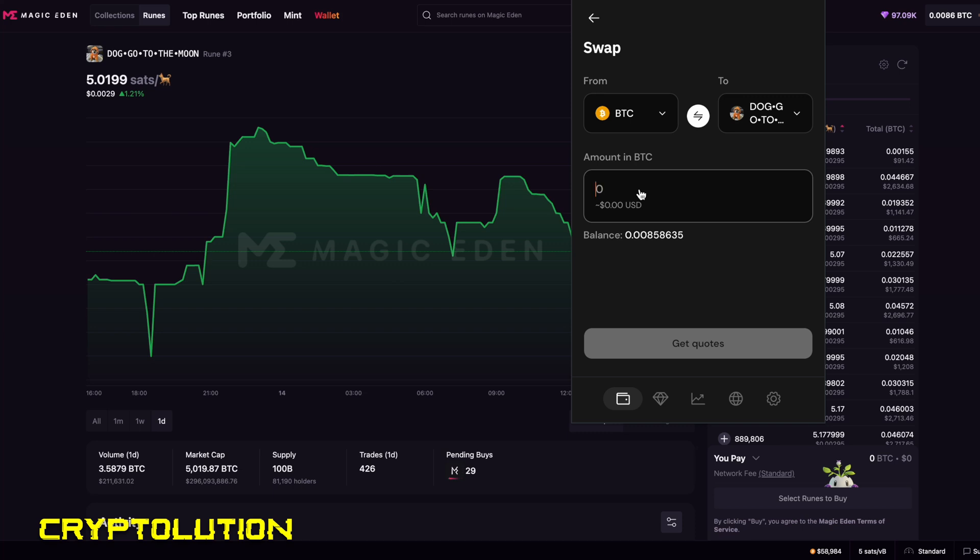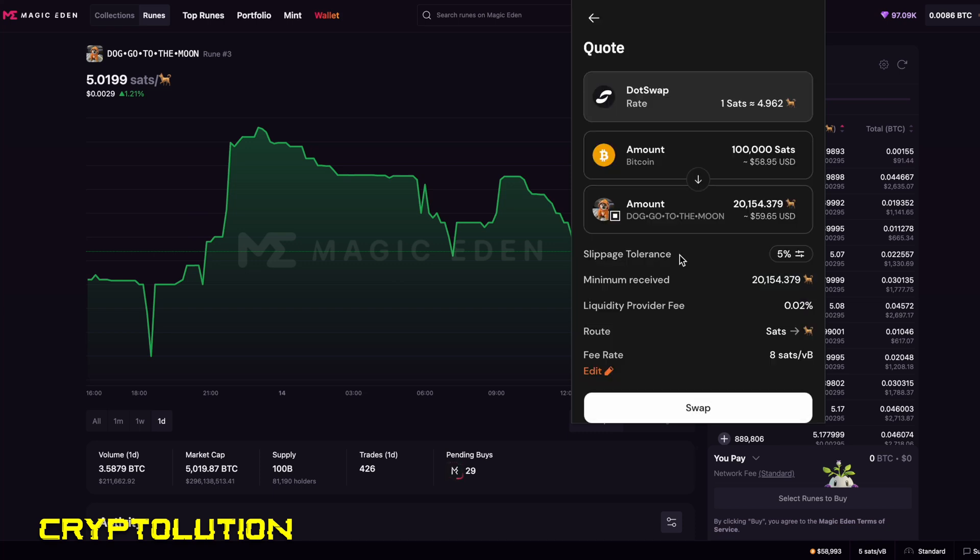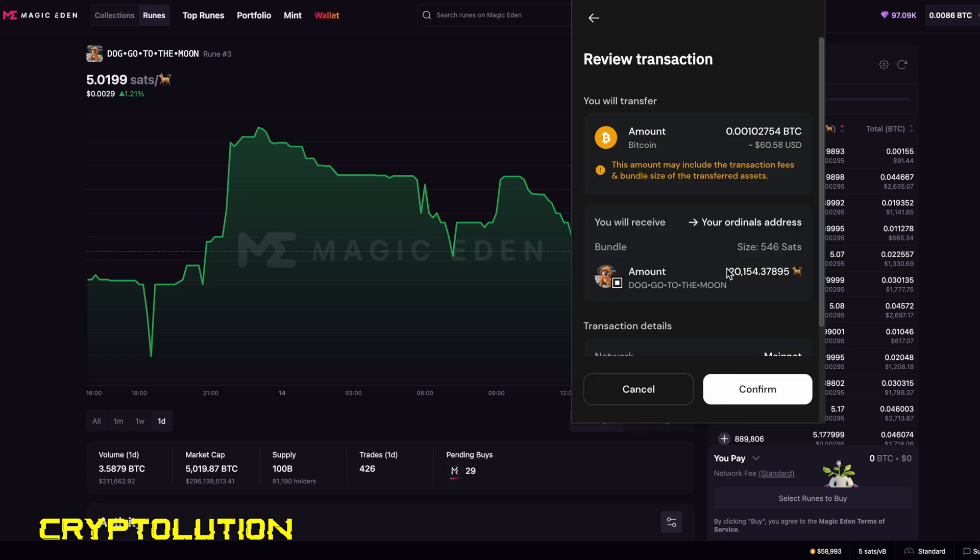For this demonstration I'll enter 0.001 Bitcoin, which is roughly $58. Click Get Quotes and it will show where you can swap — you can choose an exchange like dot.swap, or marketplaces such as Unisat or Magic Eden. I'll use dot.swap for this demo. In the review screen, for my $58-59 I should get roughly 20,000 DOG Rune tokens. You'll see the slippage fee and provider fee listed. I approve and click Swap.